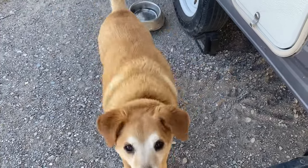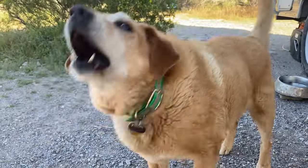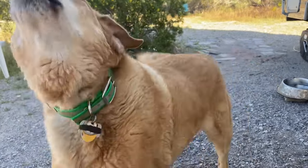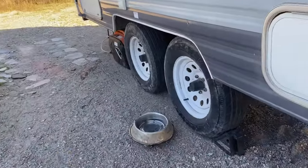Are you hungry? Yeah, you're hungry. What a good dog. But I was just looking at your water here, buddy. You've got some problems with your water.